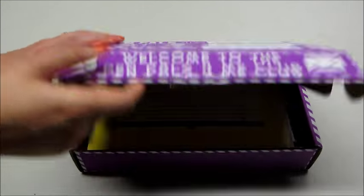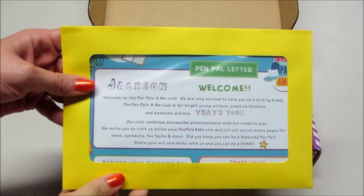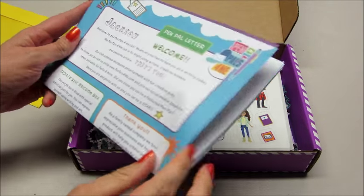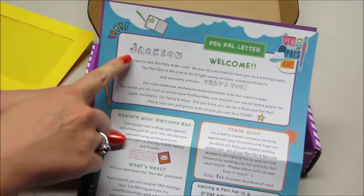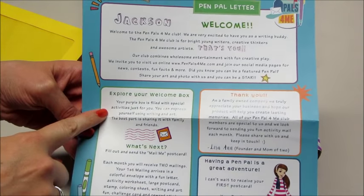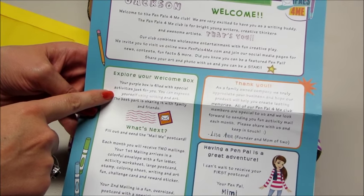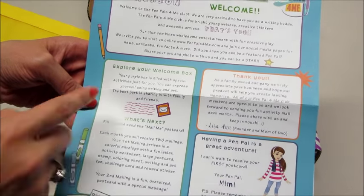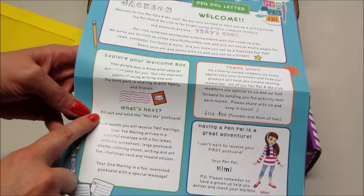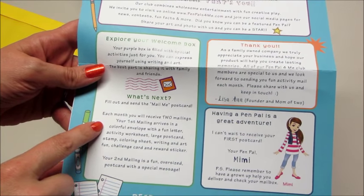It's a really cute idea for younger kids. This is our welcome box. Inside we have a little packet customized to my son's name, welcoming us and explaining what's in the welcome box. It's filled with special activities just for you — you can express yourself using writing and art, and the best part is sharing it with family and friends. It tells you what to do next: you fill out and send in the mail-me postcard. Each month you receive two mailings, so your first mailing arrives in a colorful envelope.